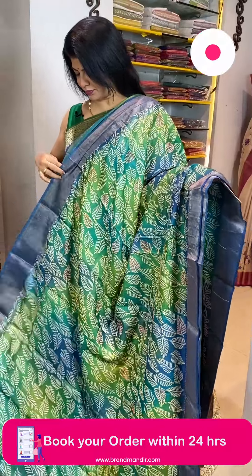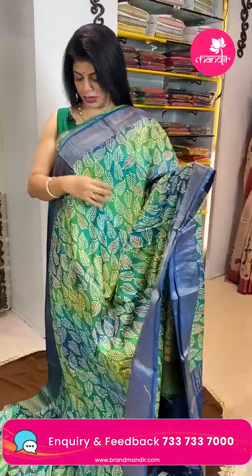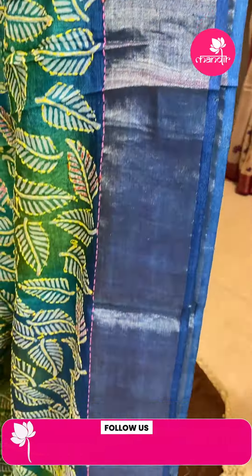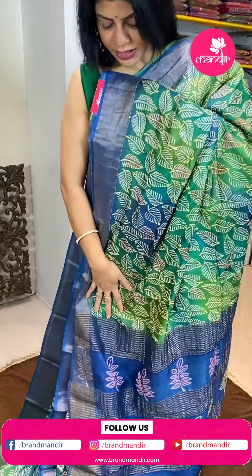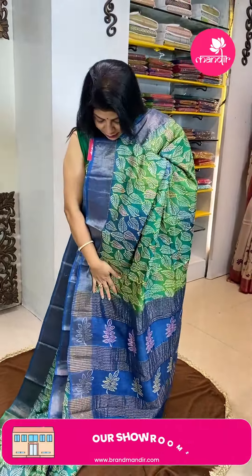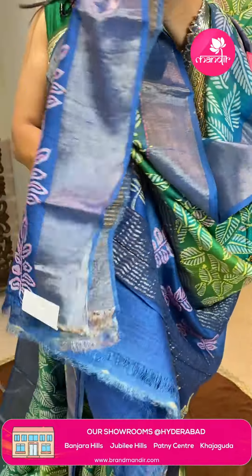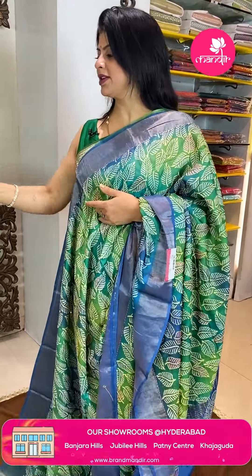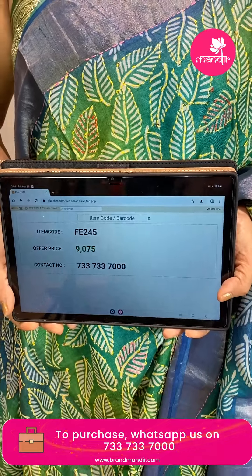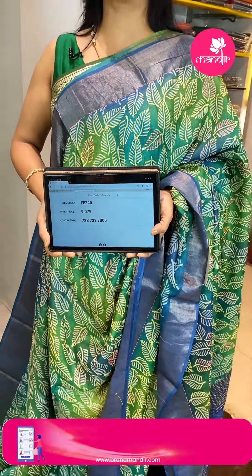Next saree — tassar in ramah green and blue color. Light and dark shades — a shaded saree with leaf print highlighted with kantha work and sequins at the bottom. Contrast border with tissue. Contrast printed pallu with zari lines. Alternate kantha work highlighting the design with sequins. Blouse is contrast with border. Price is 9,075 and FE245 is the code. WhatsApp us on 7337337000.